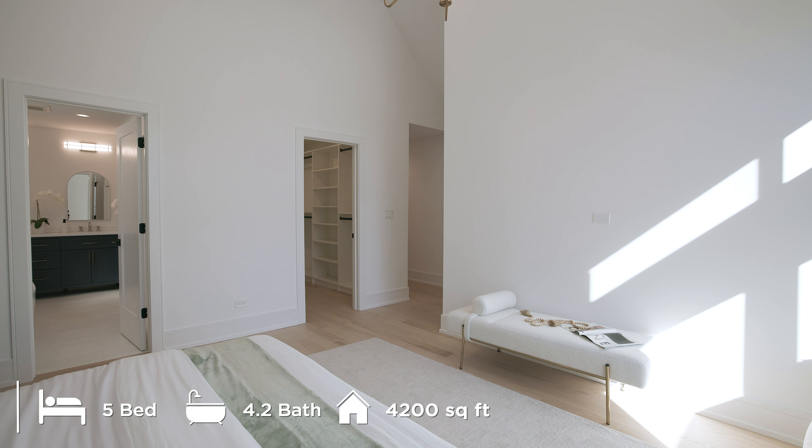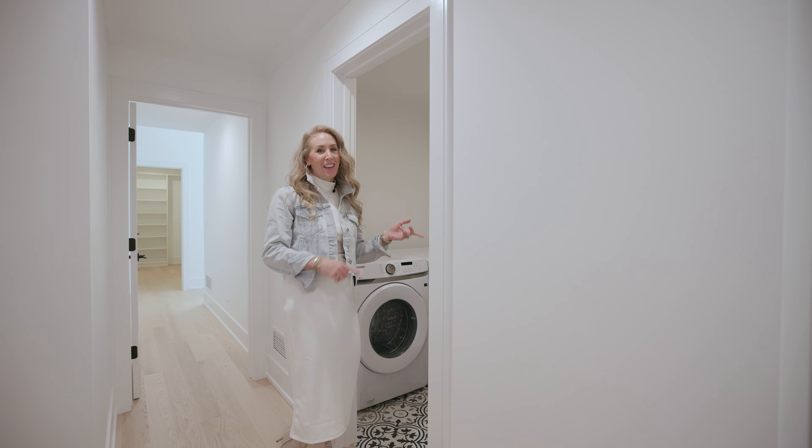I love that this home has a proper walk-in laundry room with a folding counter, sink, and great storage.